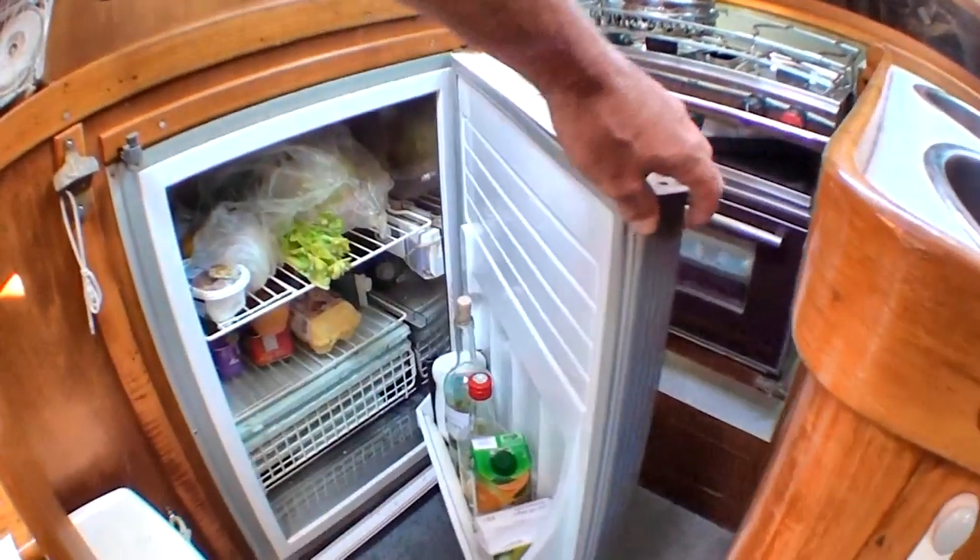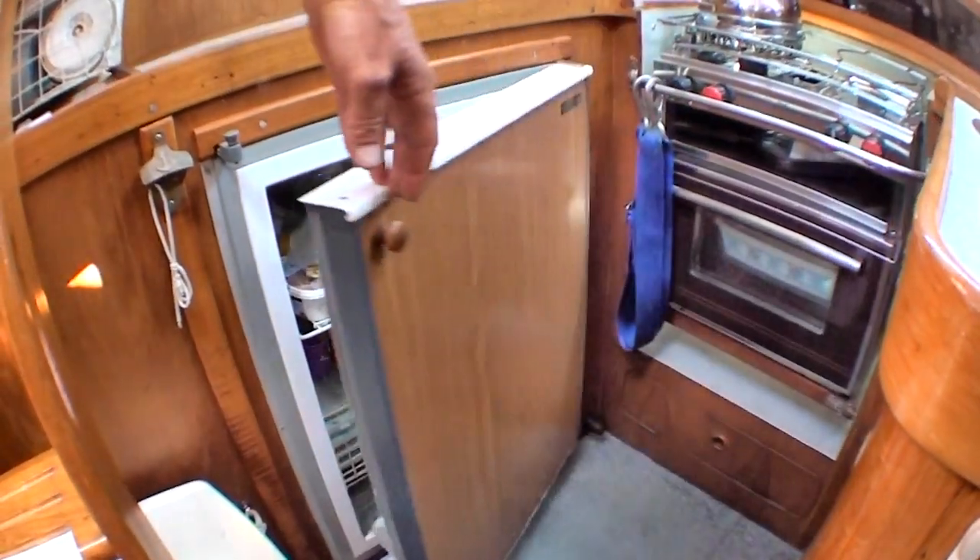Here's the fridge — as you can see, quite large. There's no freezer on this boat.